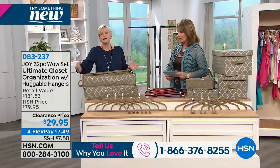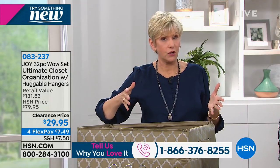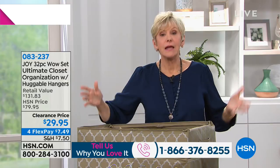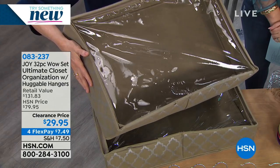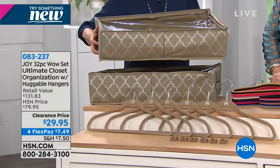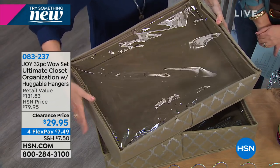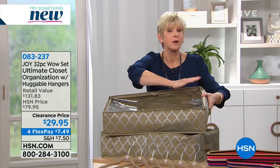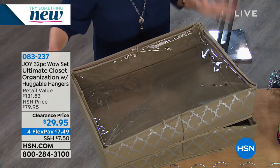You're getting 32 pieces — this is the greatest set. You're getting two beautiful under-the-bed organizers for your boots, wrapping paper, stuffed animals, Christmas ornaments, sweaters, extra blankets, or towels. They're 15 by 23 and you're getting two. There's a plastic cover with a zipper so it's going to be secure, and the beautiful non-woven breathable fabric keeps everything safe and dry.